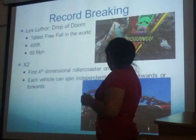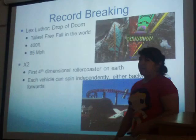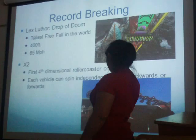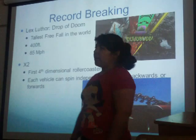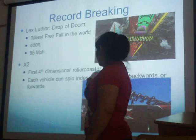X2 is the first fourth-dimensional roller coaster. Each vehicle's seats can spin 360 degrees forward or backwards independently. So if you're on one side and you flip backwards, then the person on the other side is probably flipping forward. It's the first roller coaster to ever have that feature.